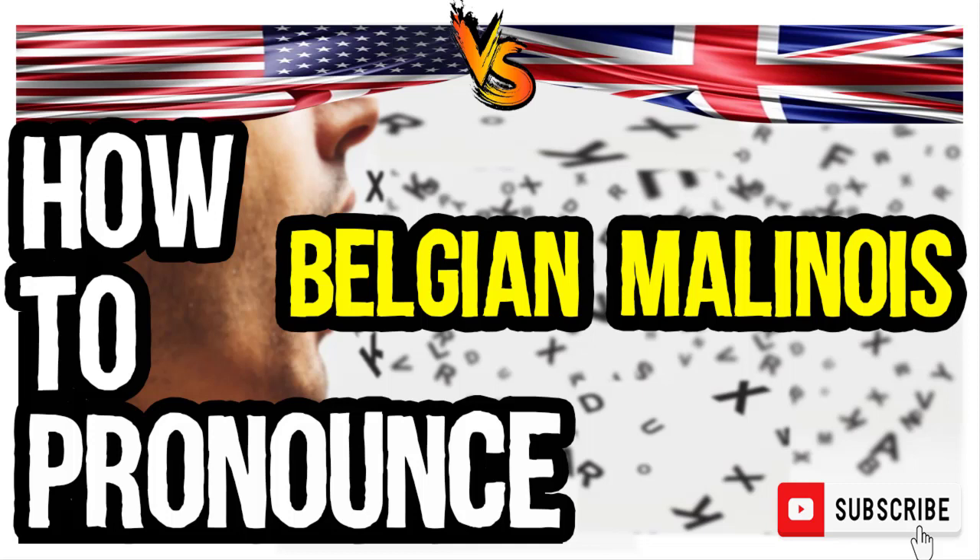In American English: Belgian Malinois. Belgian Malinois. And in British English: Belgian Malinois. Belgian Malinois.